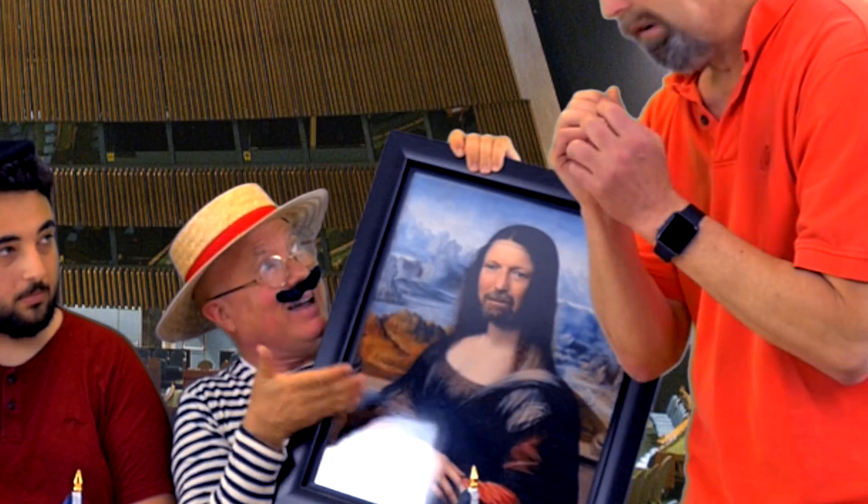Seigneur, vo comprare questo dipinto? I like your bag.